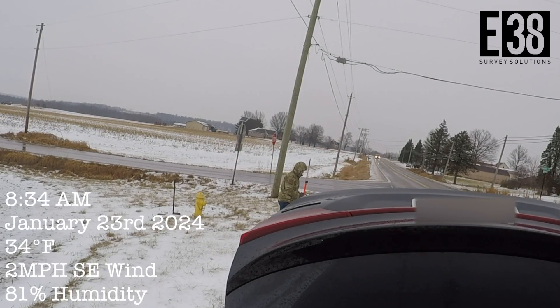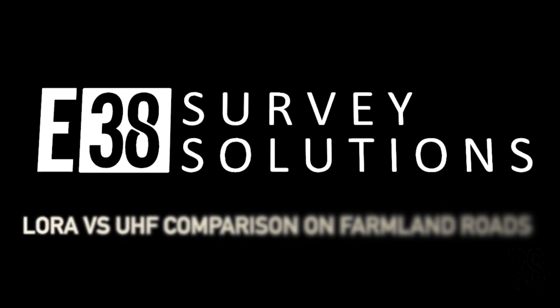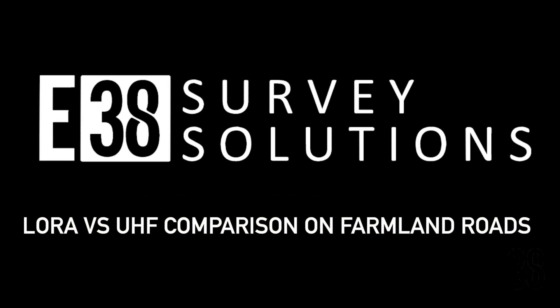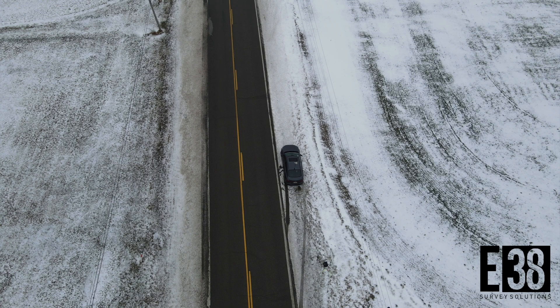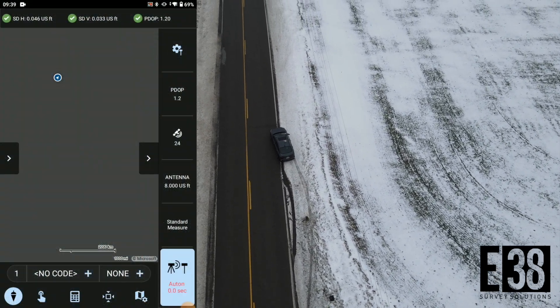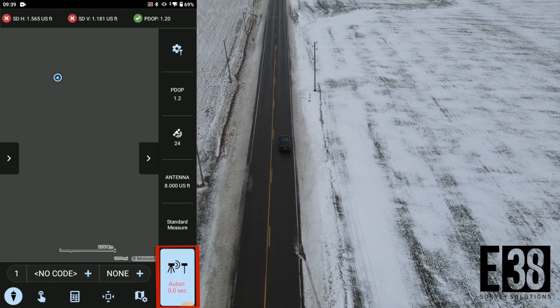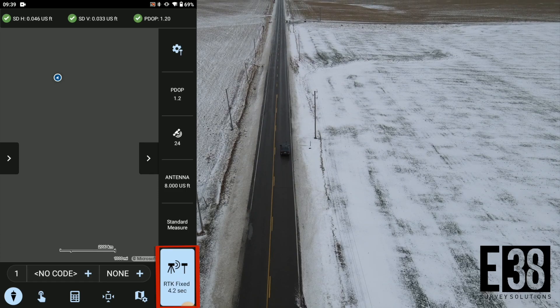Hi, it's Patrick with E38. In this video we're going to compare the range of Emlid's Reach RS3 LoRa and UHF radios in relatively flat and unobstructed farmland roads. For these tests I had my RS3 mounted to the top of my car traveling at about 25 miles per hour, while the age of corrections were monitored in Field Genius for Android until corrections were lost entirely.